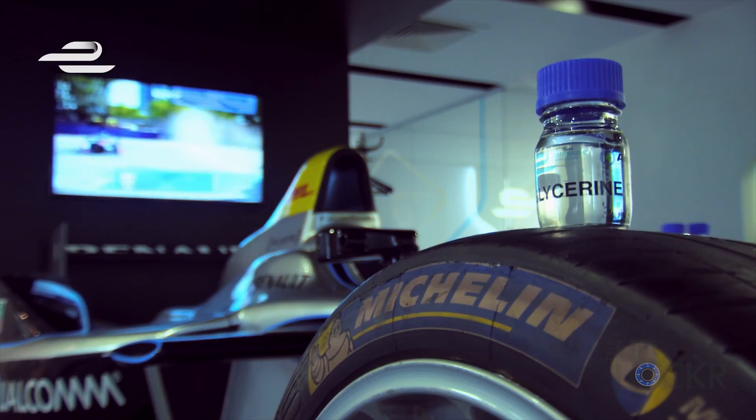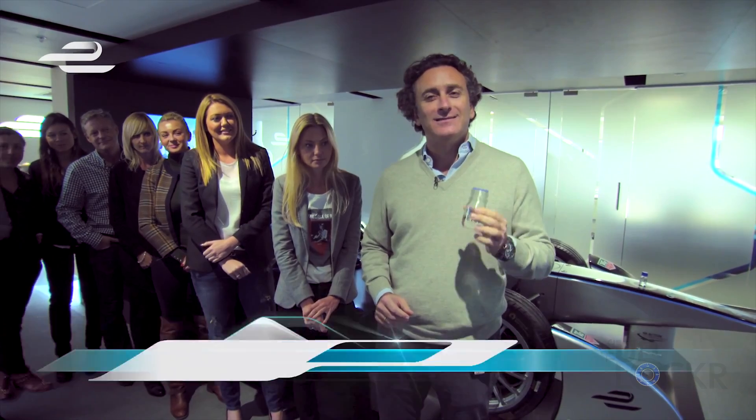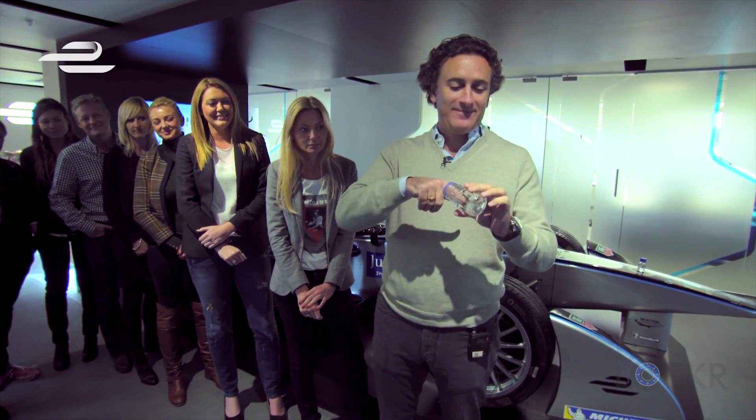By the way, when they do charge the batteries, they do it a bit differently than having a normal generator using gas. They use glycerin generators. Glycerin is actually a byproduct from producing biodiesel, and it burns a lot cleaner than diesel and any other form of gas. So it just kind of goes to illustrate the lengths these guys are trying to go to in order to make this a much cleaner sport.